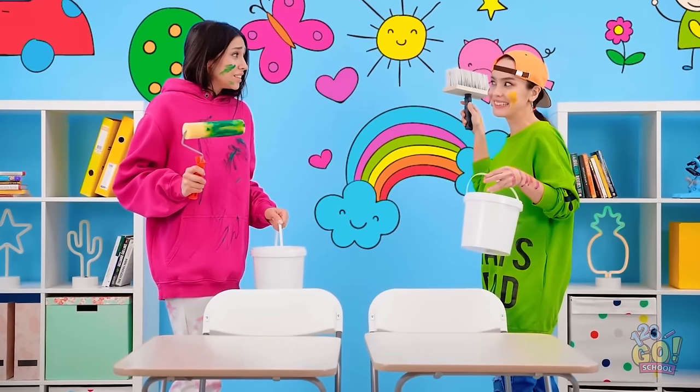It goes into this classroom. Are you kidding me? Look at this mess! What? What are you doing? Do you like it? No. Take that!